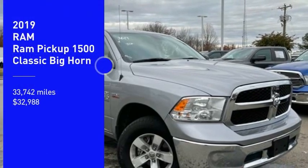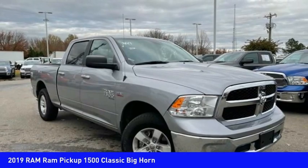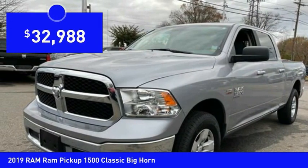Pick up this great vehicle, which is available today. This could be the one you've been searching for. Contact the dealer today and get behind the wheel today. And is priced below $35,000.